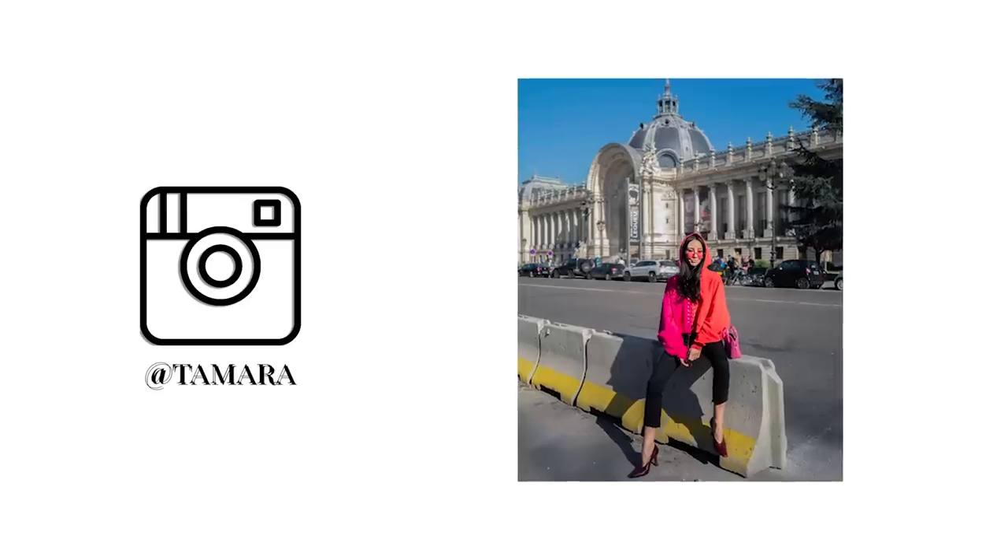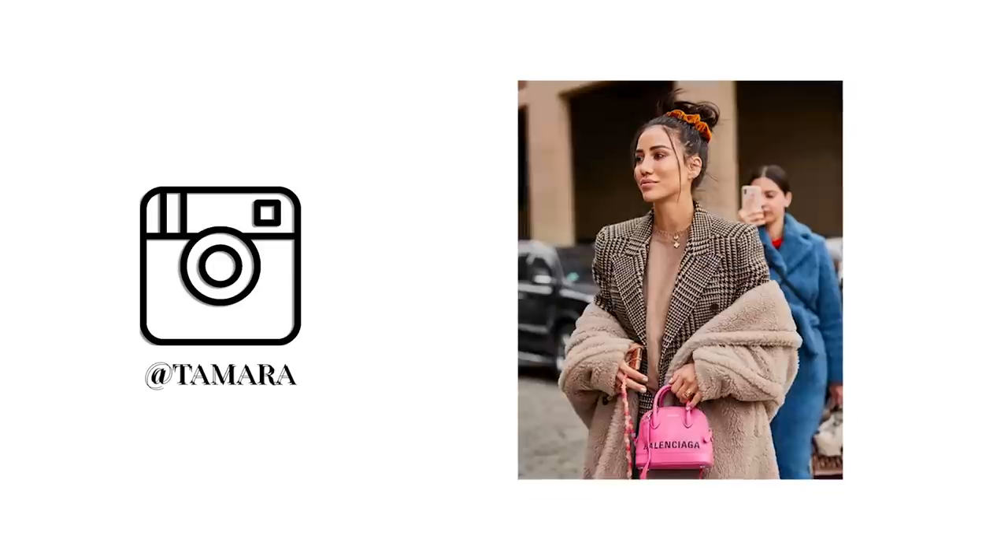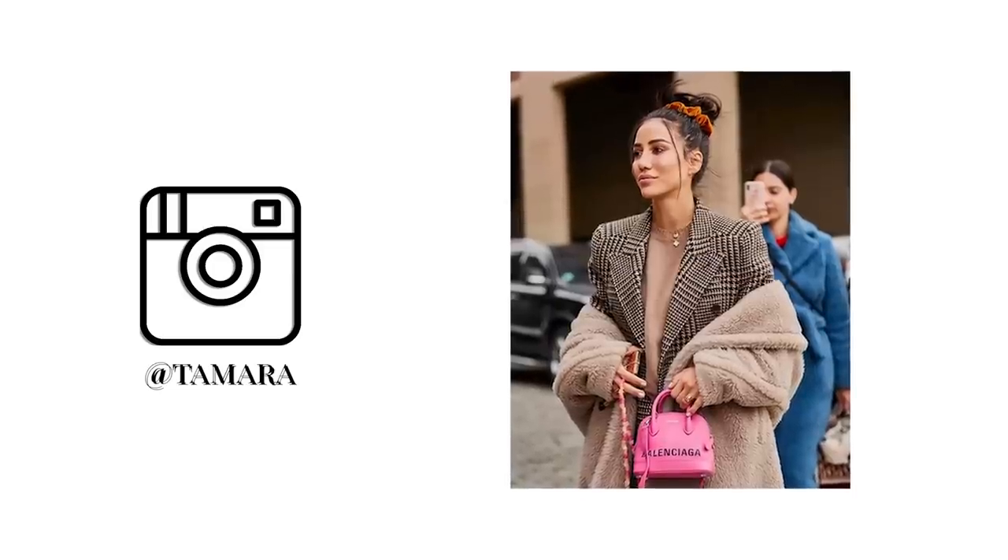From Balenciaga I have only one bag. I was contemplating getting the Hourglass bag but decided against it since I already had my Chanel white Coco Handle. This one was more than sufficient — I really love it. I've worn it specifically during fashion month because it goes perfectly with my Triple S sneakers, but overall this bag always adds a perfect pop of color.